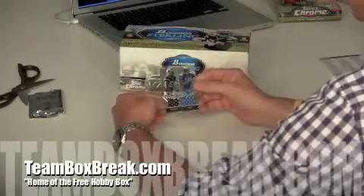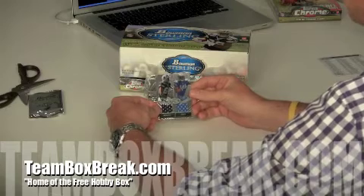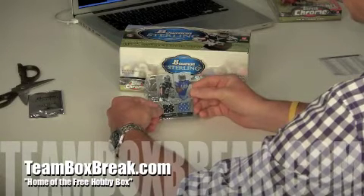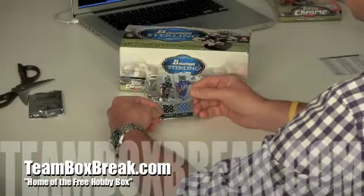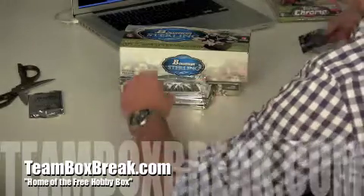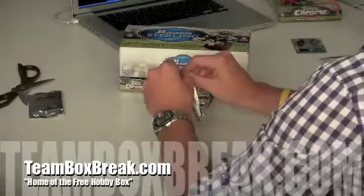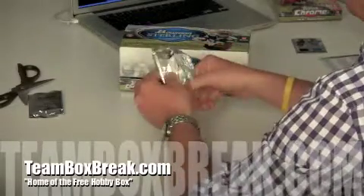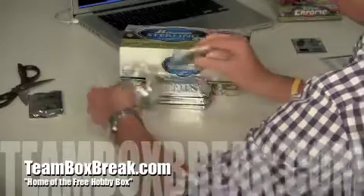First one is Dez Bryant and Javid Best — the dual. Looks like the Dallas Cowboys are going to get that; Bryant's on the left. That's a great way to start the box off. Dallas Cowboys — looks like Greggs, slots 14 and 43. Looks like he bought three spots and he already got a hit.